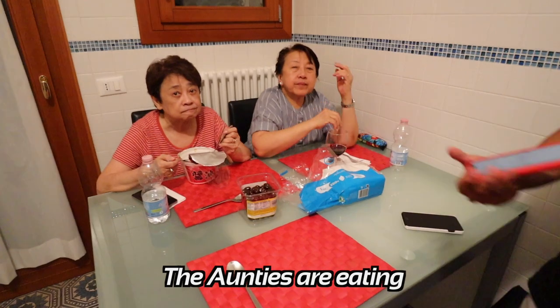And there's the titas eating. So yummy! Grazie, very good.